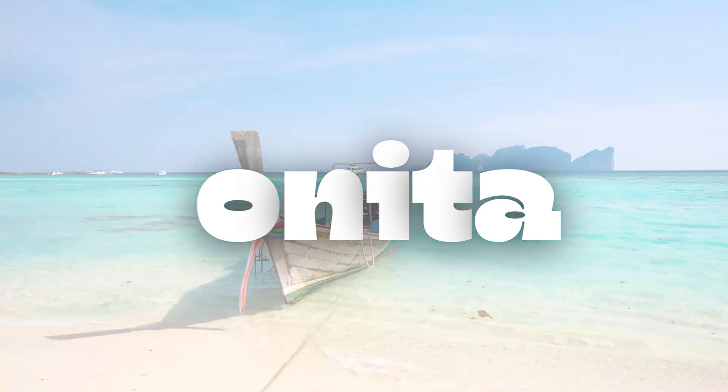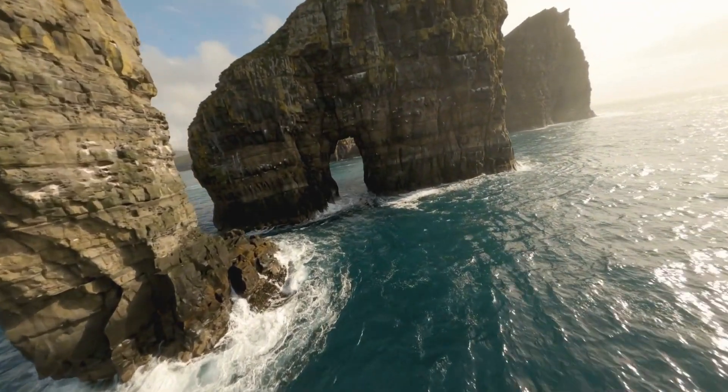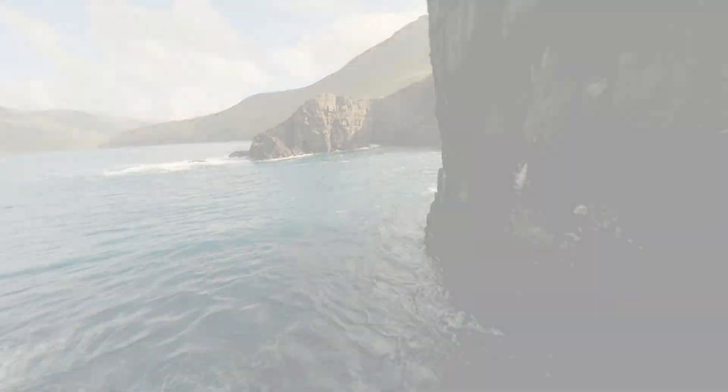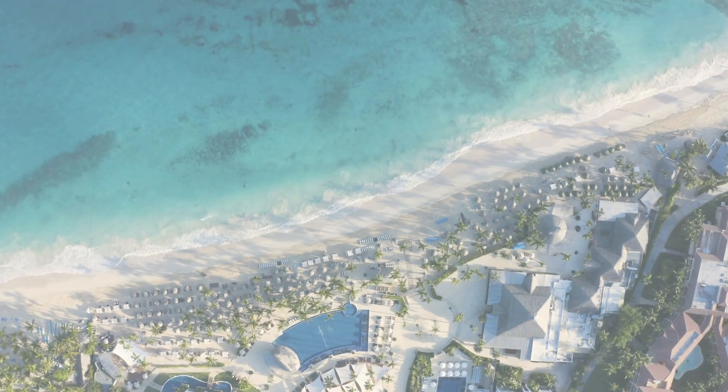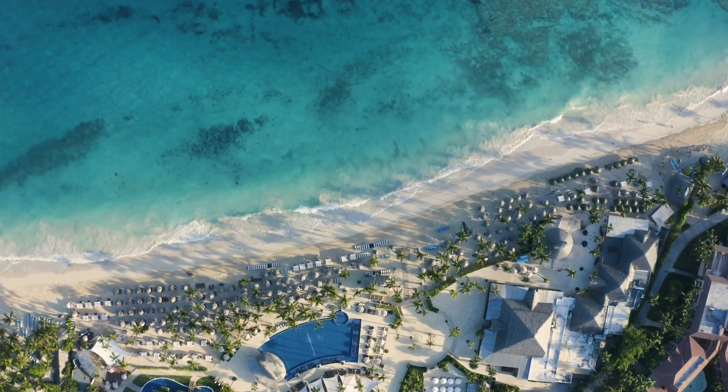Another gem in Las Torinas is Playa Bonita, which, as the name suggests, is absolutely beautiful. With its calm, shallow waters, it's the perfect beach for families, swimming, and stand-up paddleboarding. Plus, the sunset views here are spectacular.